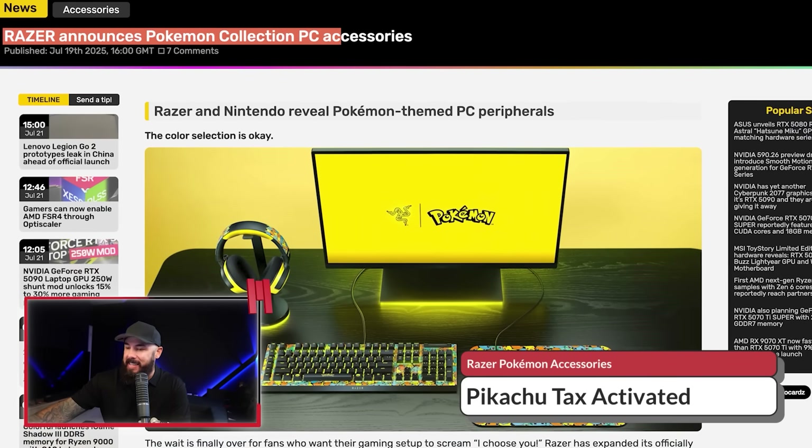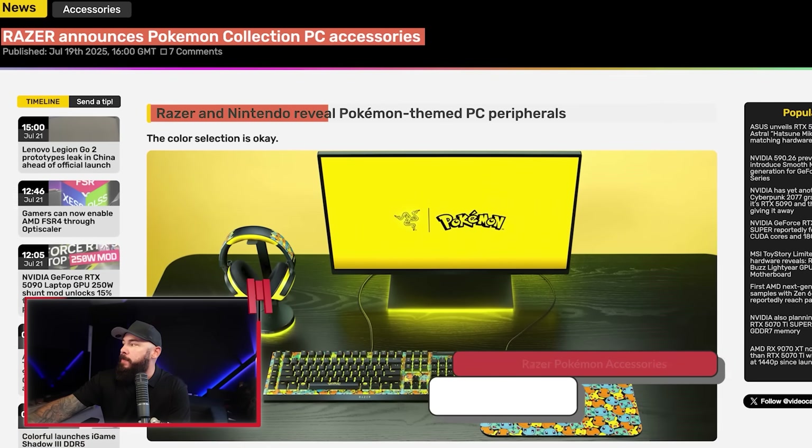Oh, Razer. Razer slapped Pikachu on everything and then doubled the price, almost. Gotta tax them all. Razer announces a Pokemon Collection of PC accessories. Razer and Nintendo reveal these Pokemon-themed PC peripherals — the color selection and design, I'll leave it up to you. Let me know what you think about this in the comments.